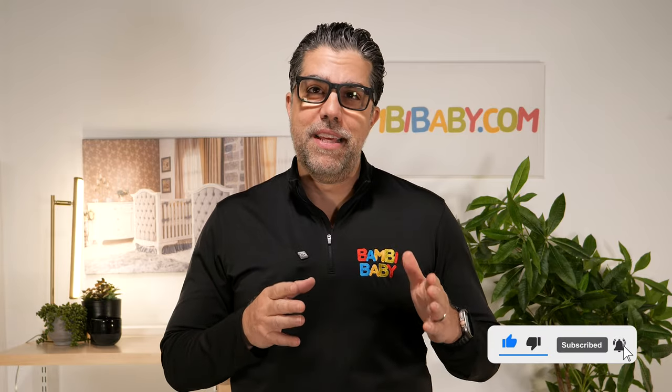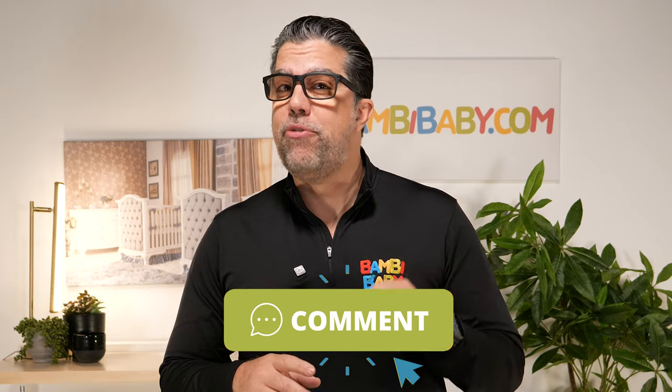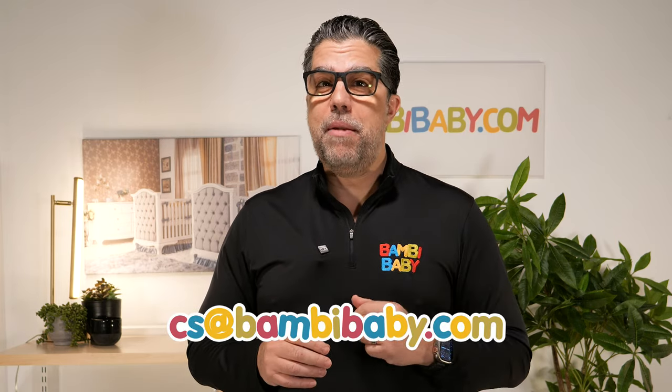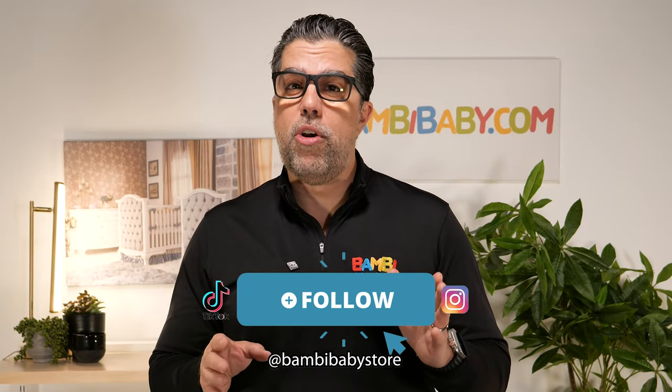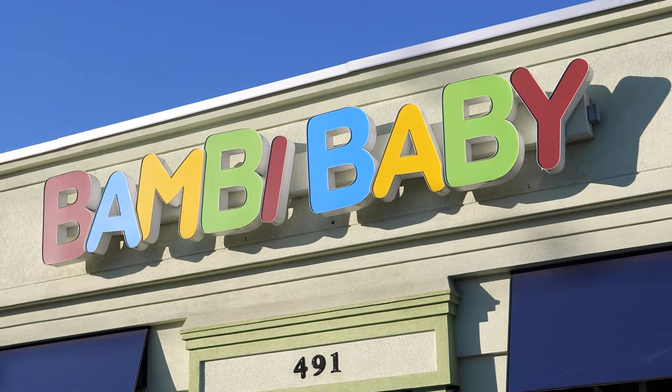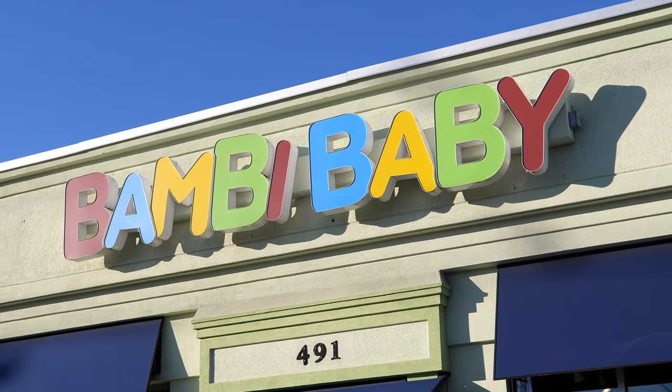Don't forget to like and subscribe. Hit that little bell to be notified anytime I post a video like this. Comment which is your favorite down below. If you have any questions, feel free to call 877-882-2624 or email us at cs@bambibaby.com. To stay in the know, follow us on all of our other social media channels like Instagram and TikTok for daily content. If you're in New York or New Jersey, visit any one of our four locations. Thank you for watching and stay tuned for more video content.